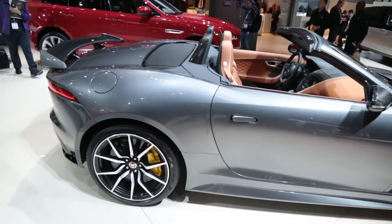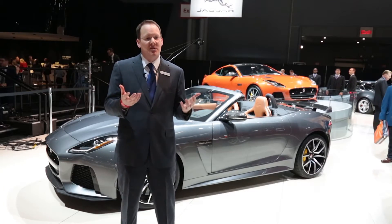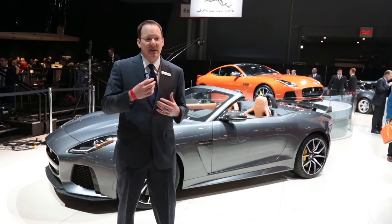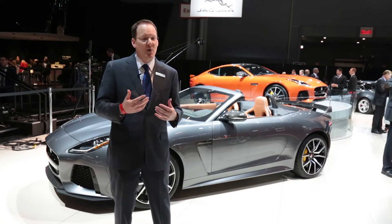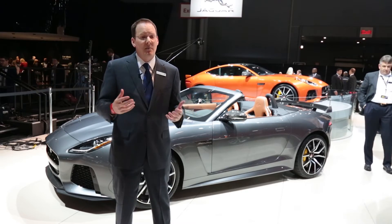We've added things like a deployable rear spoiler — again for reduced drag when you want it, but increased downforce for stability. There's a lot of technology that goes into this car. When you look at things like the vents and the fins, all of that is there to channel the airflow and help us achieve that new top speed, which is one of the fastest on the market.